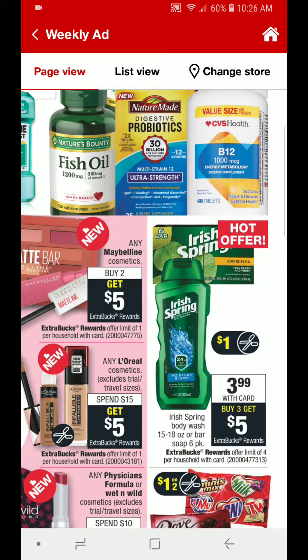Irish Spring Body Wash, the 15 to 18 ounce, or the Bar Soap Six Pack is going to be $3.99, but when you buy three, you will get $5 back in ECBs. You can do this deal up to four times. So if you have Body Wash or Bar Soap CRTs, definitely use them and also look out for a $1 off one coupon. That may be a good deal for us this upcoming week.